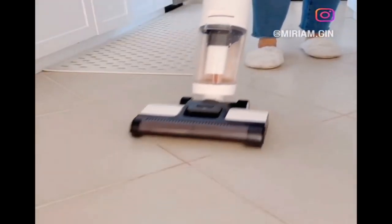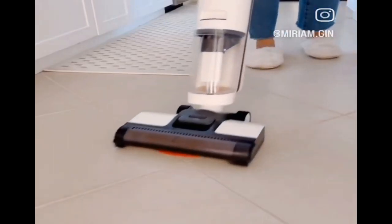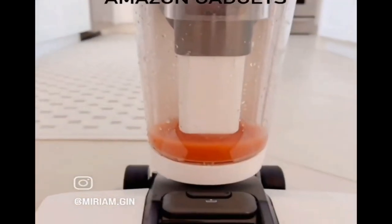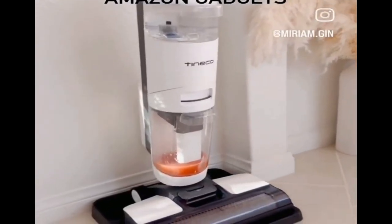I bought the viral vacuum mop back in October, and now I understand why people love it so much. It's a vacuum and a mop all in one little machine. It cleans crumbs, wet spills, and foods that may get stuck to your floors all at the same time. I use it almost every day — just look at the dirty water. If you've been eyeing this vacuum, I definitely think it's worth it.